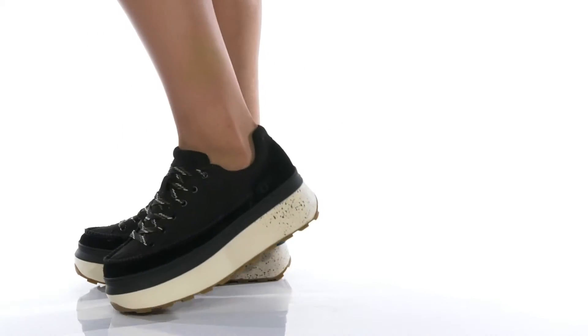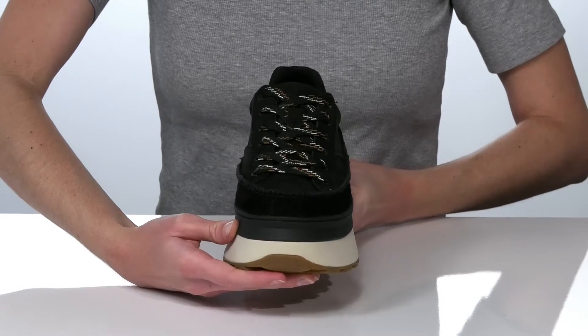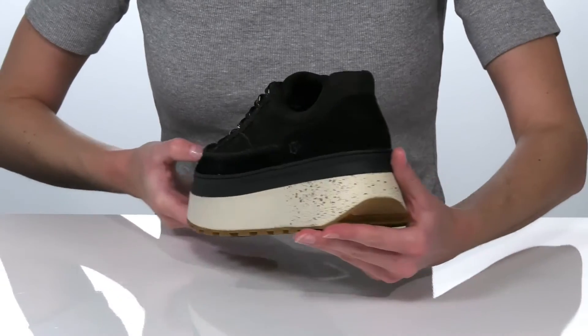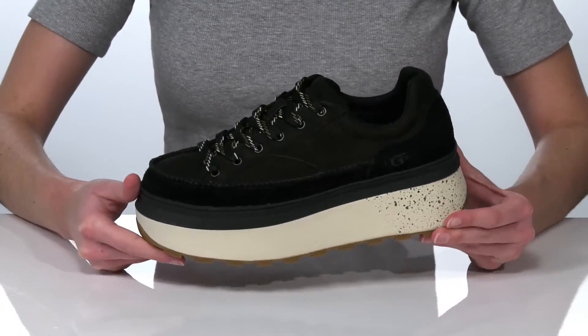These cool sneakers from UGG come in a few different uppers. This is the black leather style which gives them an ultra trendy look paired with that chunky platform midsole. That midsole is going to give you two inches of boost in height all the way around the shoe, and I think these would look fantastic paired with some jogger